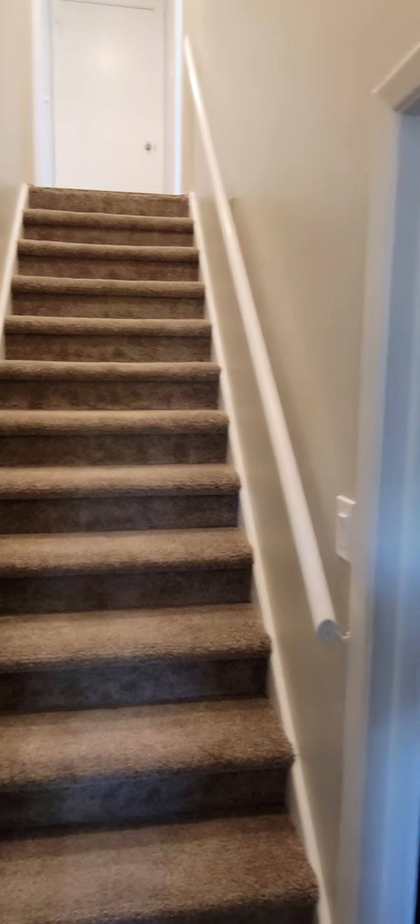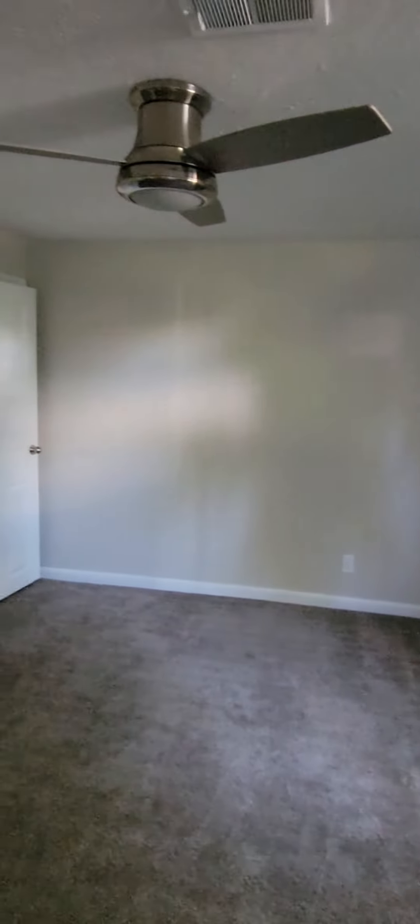Just came down the stairs and you've got kind of two bedrooms, a stand-up shower, and a bath down here. I apologize for the darkness — the light wouldn't come on.